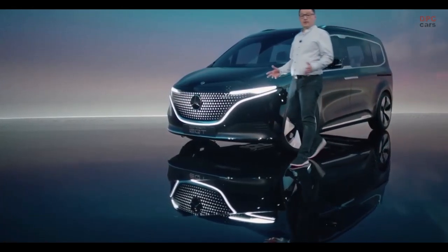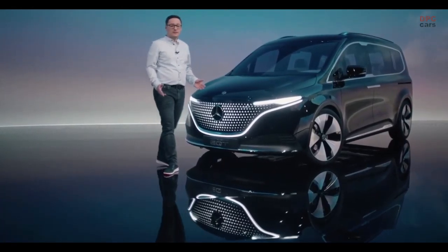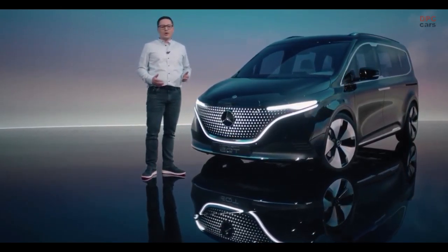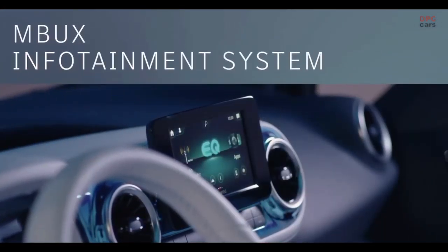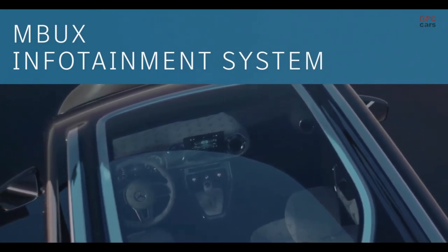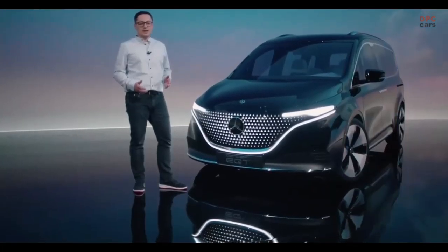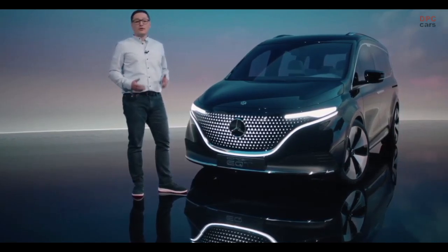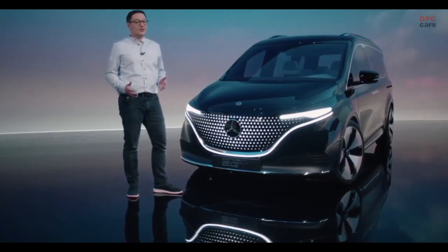The top quality you have come to expect from Mercedes-Benz in terms of comfort and safety contributes to this. One example here is our forward-looking MBUX infotainment system. Of course, it also includes the latest driving assistance systems. And thanks to its compact proportions, this small van fits into almost any parking space or garage.